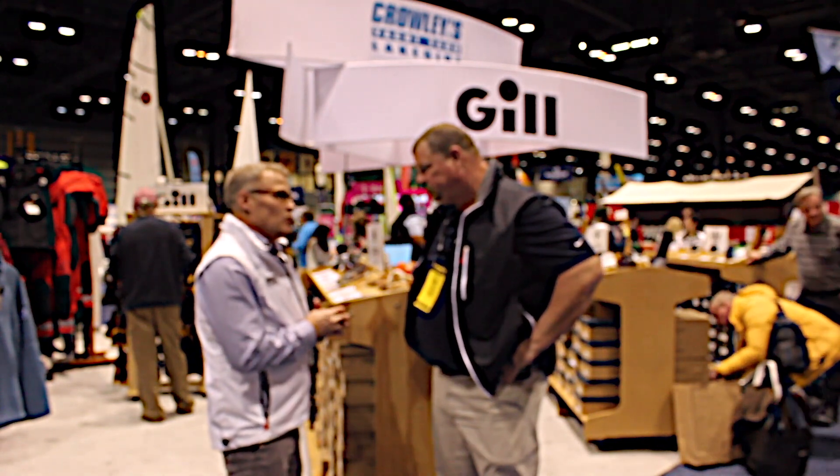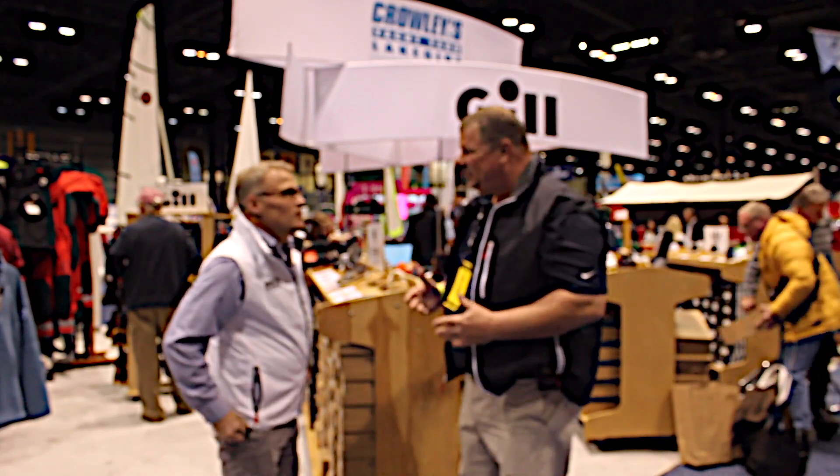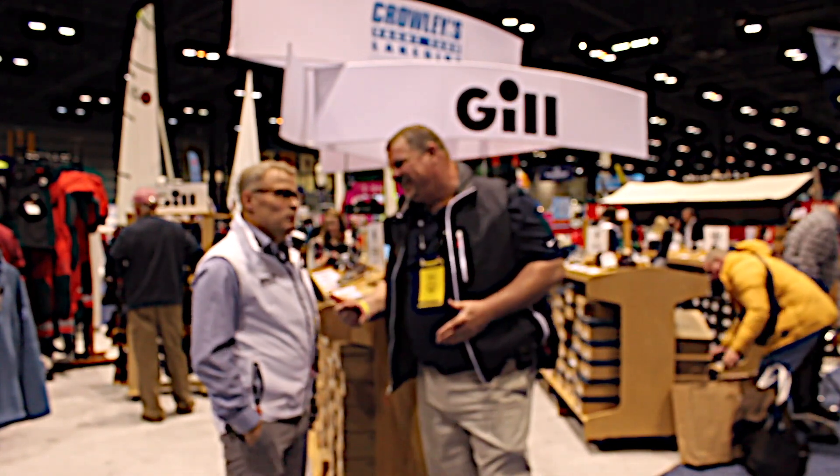We've got a fiberglass department with a 110-foot spray booth, a wood shop, a big rigging shop. We've got a bunch of riggers here at the show doing lots of seminars on rigging, different kinds of rigging skills, knot tying — anything you need on a boat, we can handle at Crowley's. We also have a full-line retail store and an online store. Pretty much anything you need if you're a sailor here in the Chicagoland market, we're going to take care of it.